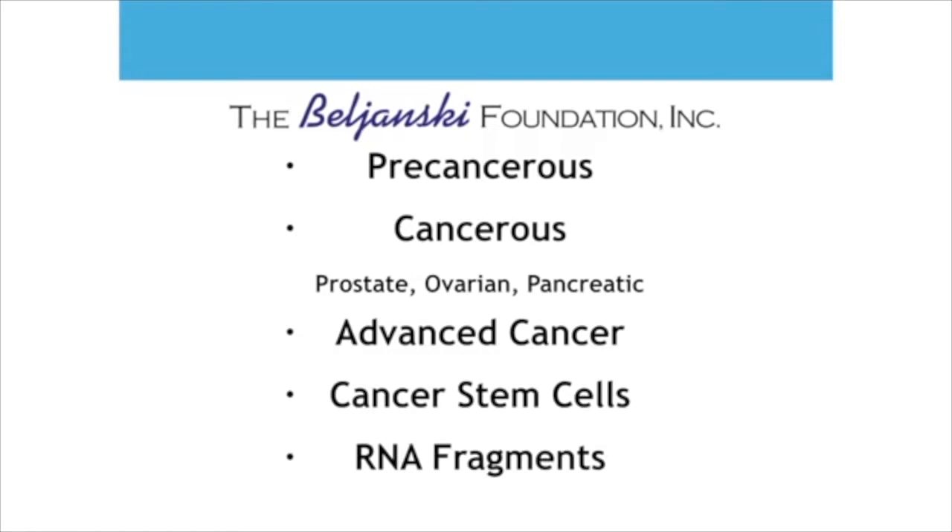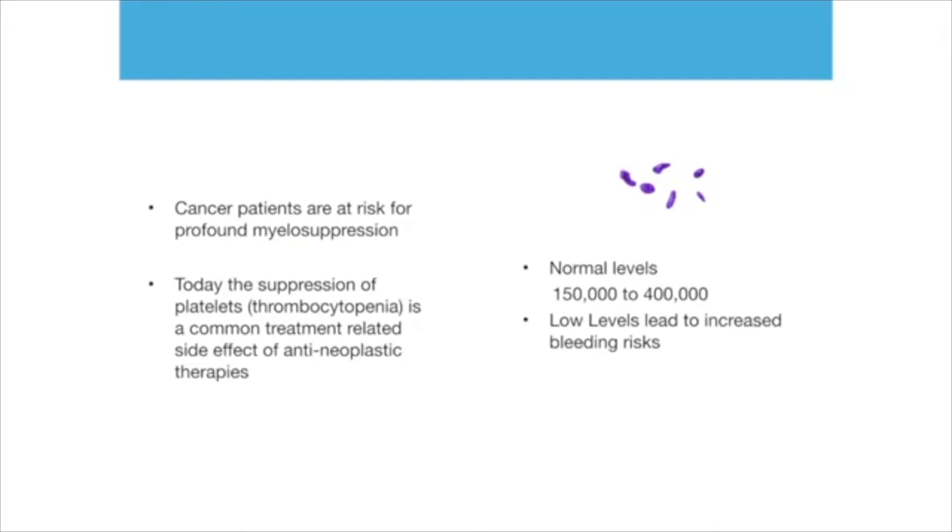But it is also something completely unique, and that's why I want to share that with you. RNA fragments that my father perfected. This is about platelets. Platelets are those cells inside the blood that help create a clot. We are supposed to have a normal level between 150,000 to 400,000. But when we receive chemotherapy, those cells are destroyed, and then there is an increase of bleeding.